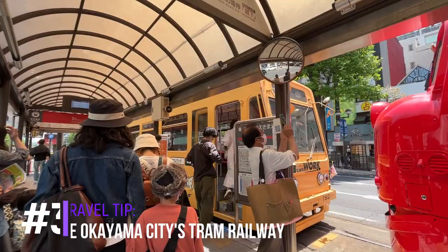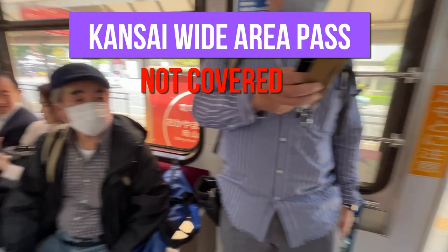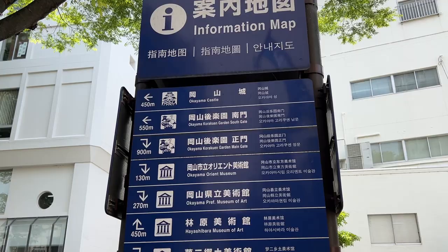You can start exploring the city by riding the city's tram system. With the tram system you can get around the area pretty easily, but be mindful that the Kansai Wide Area Pass does not cover this one, so you have to pay separately.